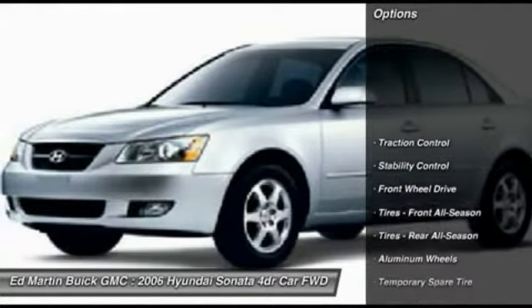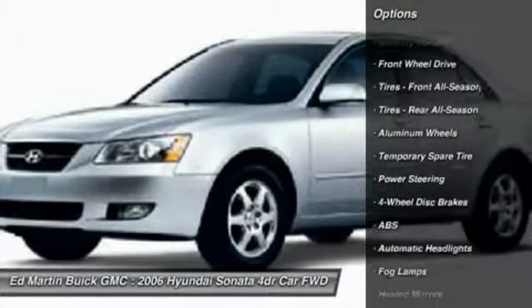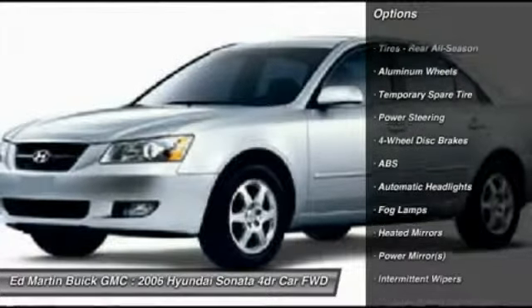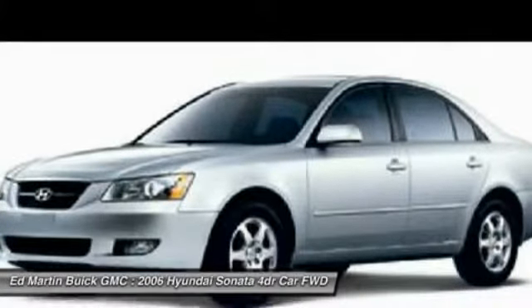Here are some of this vehicle's great options: steering wheel audio controls, anti-lock braking system, stability control, traction control, air conditioning, adjustable steering wheel, power steering, driver airbag, floor mats, and cruise control.